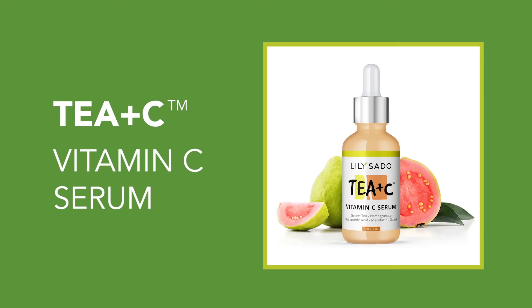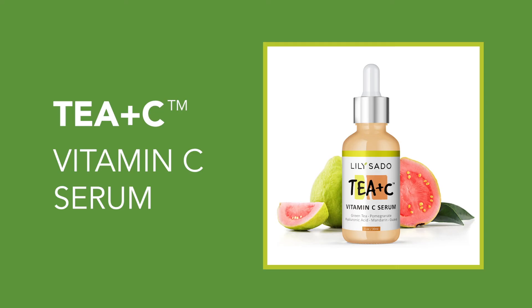If your skin loves this moisturizer as much as mine does, definitely try Lily Sato's Full T&C product line. All are packed with the best botanicals to clean, hydrate, and restore your skin — purely, powerfully, and naturally. Definitely worth checking out.